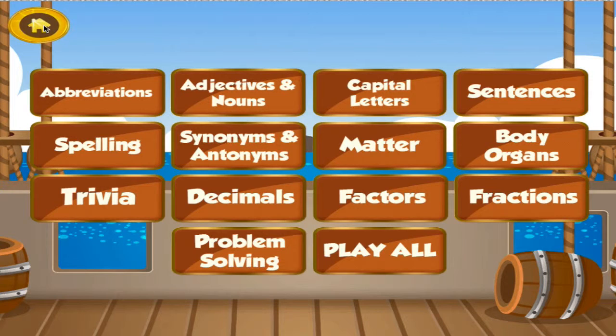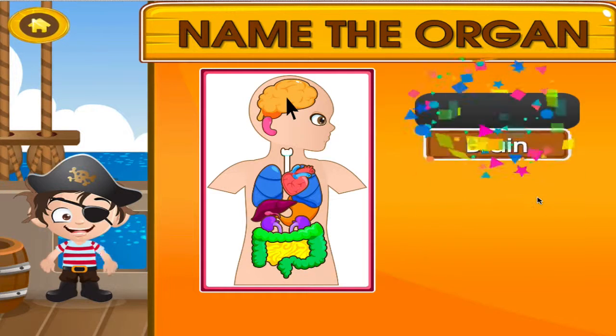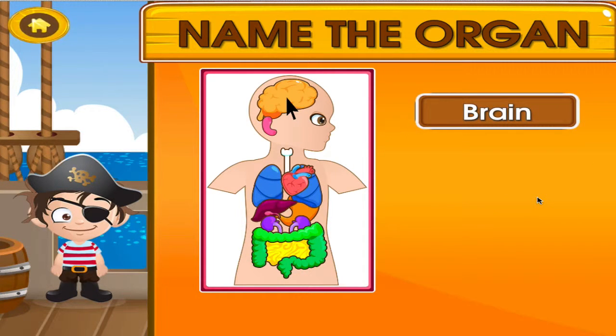Choose the activity you want to play. Body organs. Tap the correct answer. You can do this!